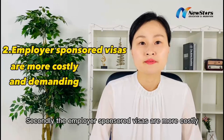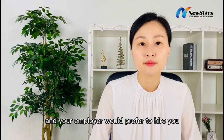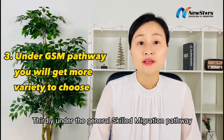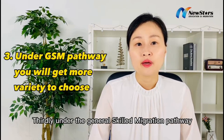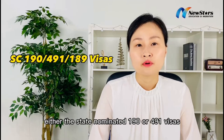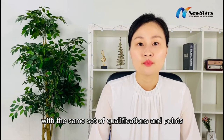Secondly, the Employee Sponsored Visas are more costly and demanding for your employer, and your employer would prefer to hire you when you're already holding a Skilled Migration work visa. Thirdly, under the General Skilled Migration pathway, you get more variety to choose from: either the State Nominated 190 or 491 Visas, or the Skilled Independent 189 Visa, with the same set of qualifications and points that you already have.